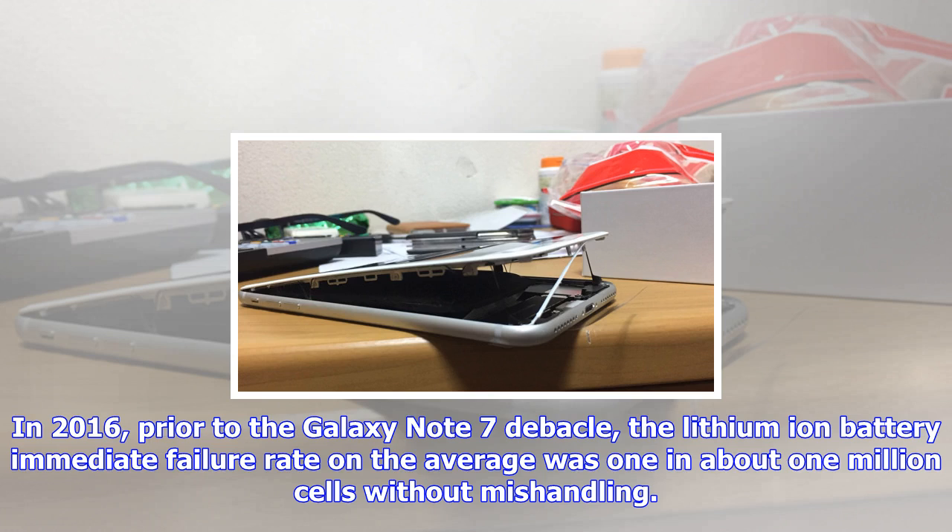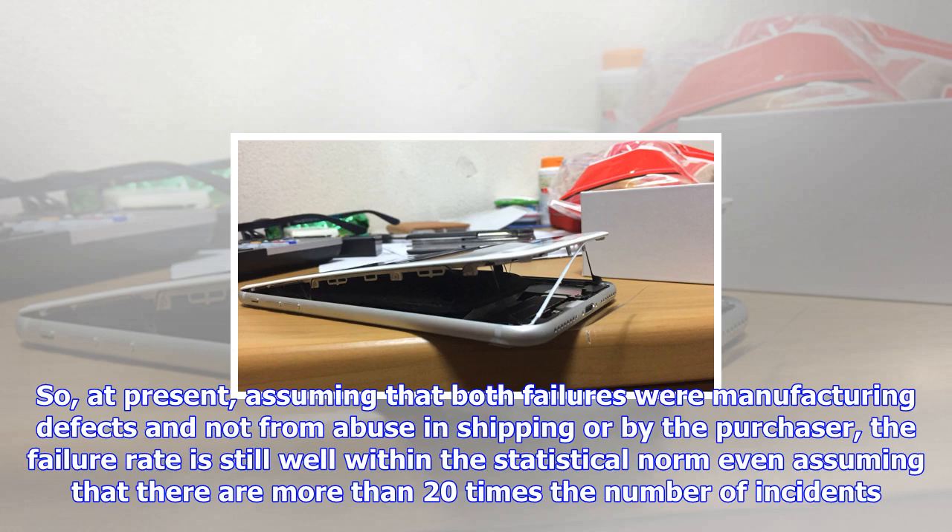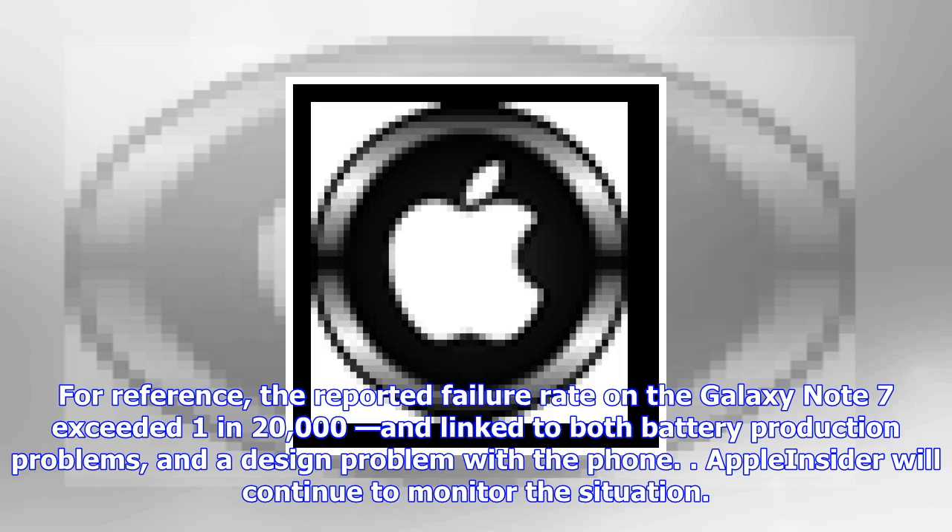At present, assuming that both failures were manufacturing defects and not from abuse in shipping or by the purchaser, the failure rate is still well within the statistical norm, even assuming there are more than 20 times the number of incidents. For reference, the reported failure rate on the Galaxy Note 7 exceeded 1 in 20,000, and was linked to both battery production problems and a design problem with the phone. Apple Insider will continue to monitor the situation.